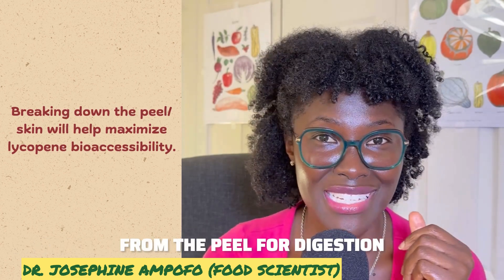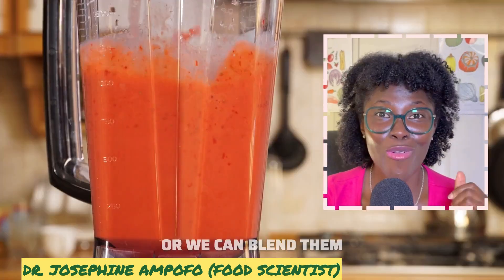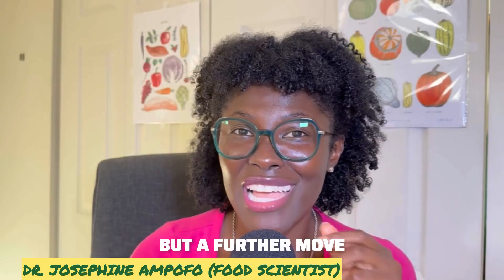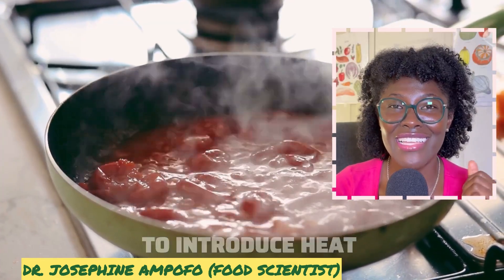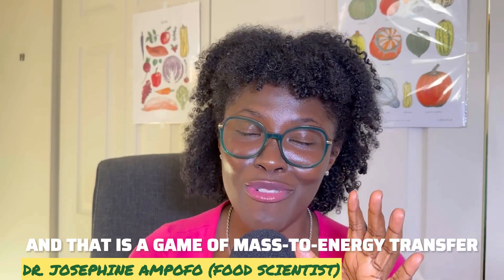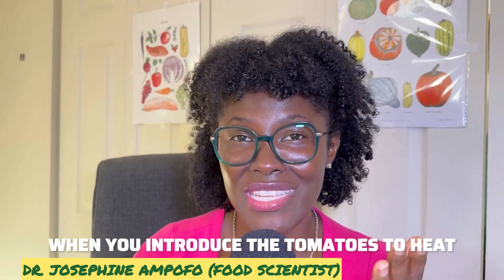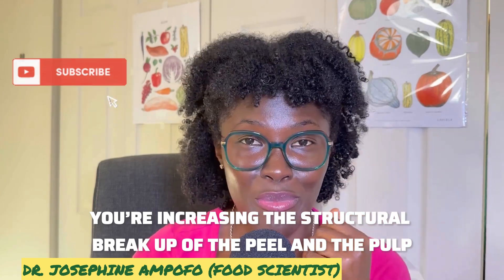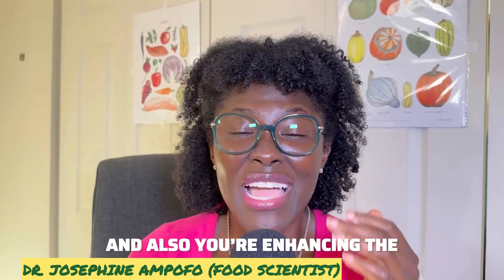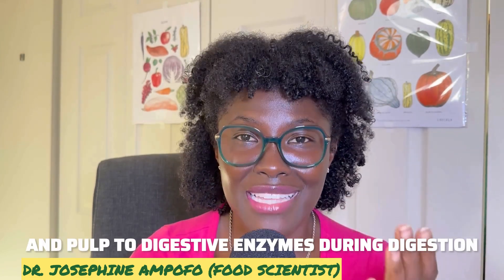What we need to do is break down the peel to enhance the release of lycopene for digestion. We can cut our tomatoes or blend them, but a further step to enhance release is to introduce heat. When you expose tomatoes to heat, you increase the structural breakdown of the peel and pulp, and also enhance their permeability to digestive enzymes during digestion.